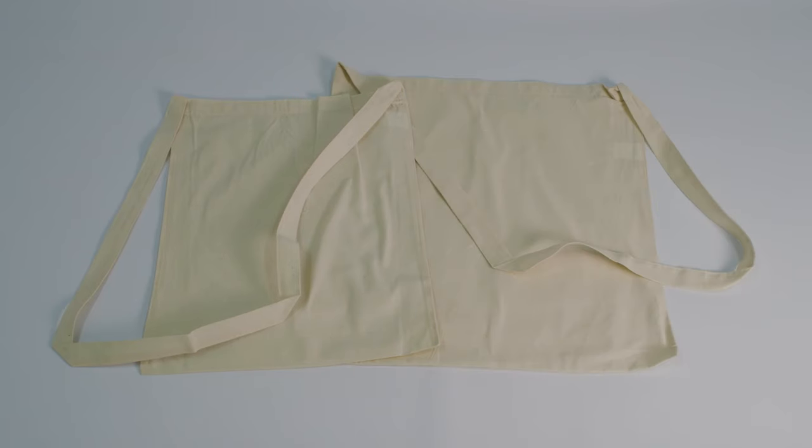There are three different types of Calico bags you can customise to suit all your needs. There's drawstring bags, two handle and shoulder strap bags.